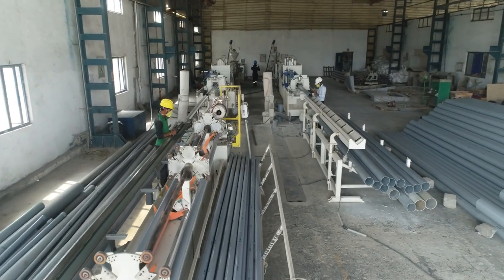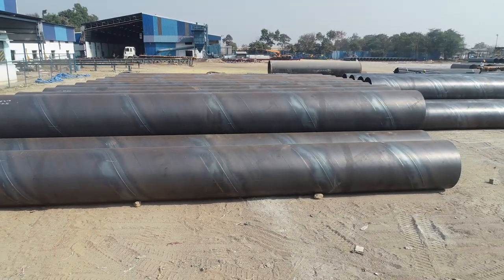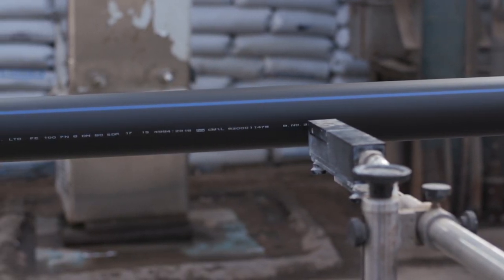A good pipeline network is essential for infrastructure projects like irrigation and drinking water. Traditionally, pipes were made of steel, copper and plastic. Today, the high-density polyethylene pipe market is growing and preferred over the other materials.